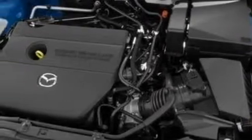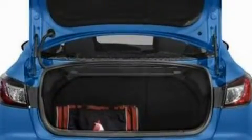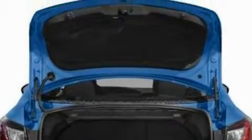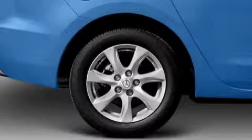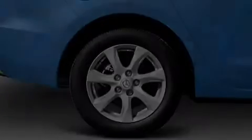This Mazda has a long list of incredible features including cruise control, power windows, a 6-speaker audio system, a CD player, a low-tire pressure indicator, a traction control system, and this automobile's stylish design always looks great.